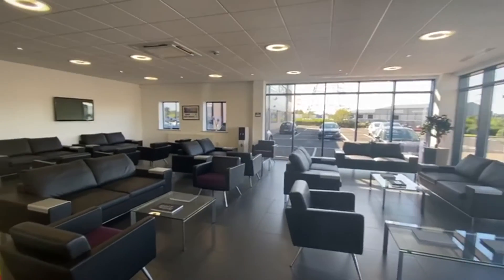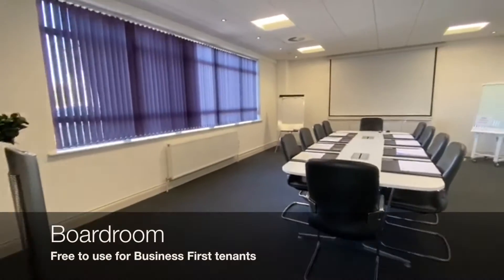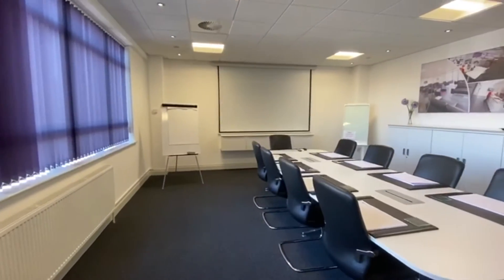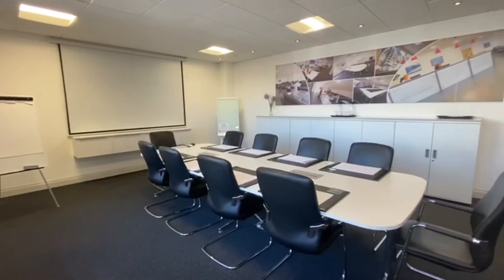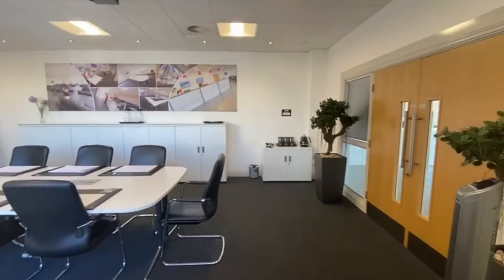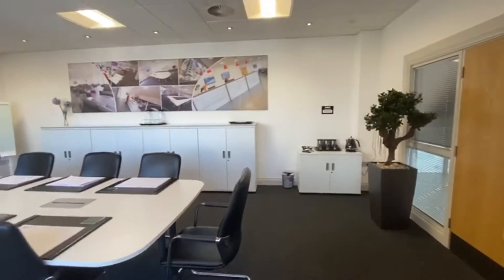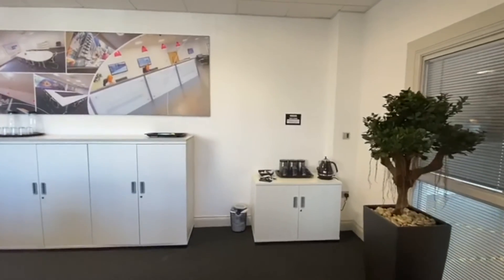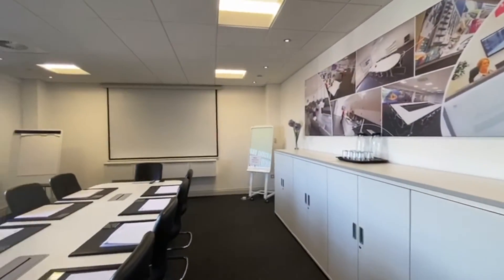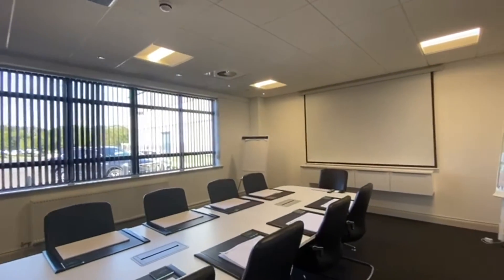We've also got the main waiting area which is a really good size. This is one of two of our boardrooms. As you can see, this one seats 10 very comfortably but more people could be in here. All of our boardrooms come with complimentary tea, coffee and biscuits, which is a really good addition. All of the boardrooms also have projectors which you can link up to your laptop.